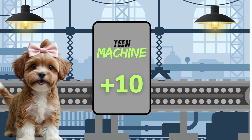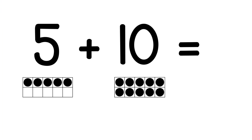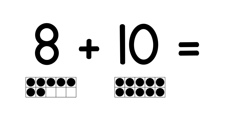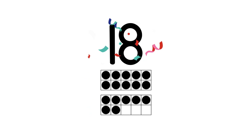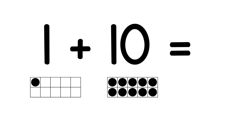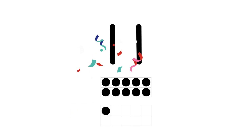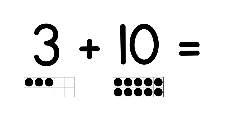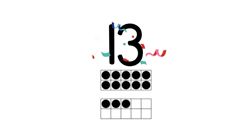Let's practice. What is 5 plus 10? 15. You're right. What is 8 plus 10? 18. Fantastic. What is 1 plus 10? 11. You got it. What is 3 plus 10? 13. Way to go!